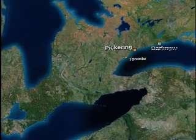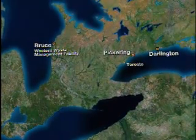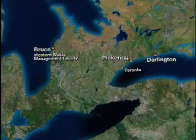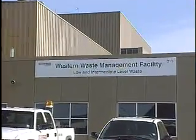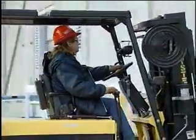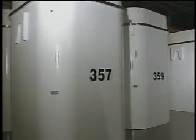OPG operates three waste management facilities in Ontario. The Pickering and Darlington waste management facilities provide dry fuel storage for their respective sites. The Western Waste Management Facility provides central storage for low- and intermediate-level waste received from the Pickering, Darlington and Bruce generating stations, as well as dry fuel storage for the Bruce site.